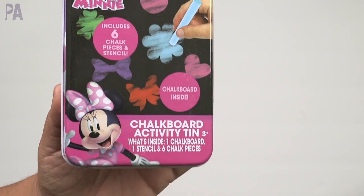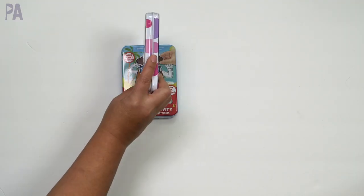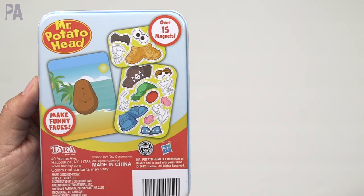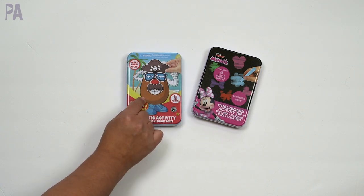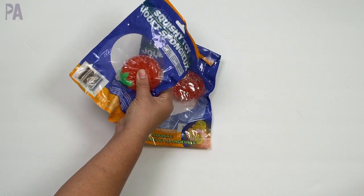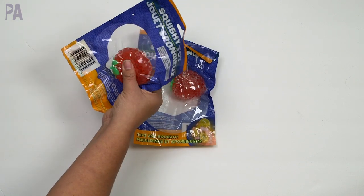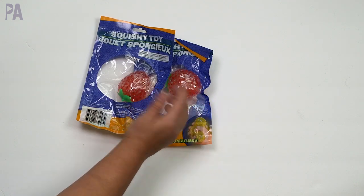These activity kits are not a new thing, but I think the variety I found is new. This is the Minnie Mouse chalkboard activity tin — it has one chalkboard, one stencil, and six chalk pieces. I like that it comes in a tin so you can take it with you, great as a travel or restaurant activity kit. Then we have this Mr. Potato Head tin — it says over 15 magnets to make funny faces, one scene, and two magnet sheets. There were so many more of these in different licensed characters. More squishies — my kids love these; they're obsessed. These are going in our reward bucket. We do reading, and every time they read 30 minutes they earn a ping pong ball; when the bucket fills up they get a prize.